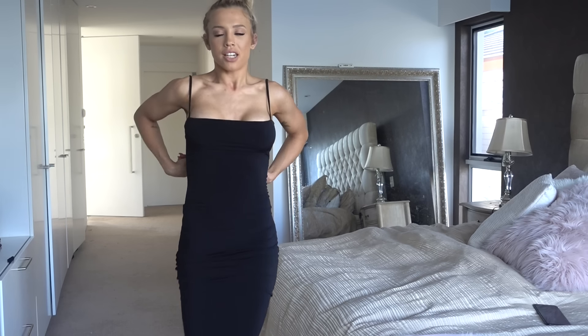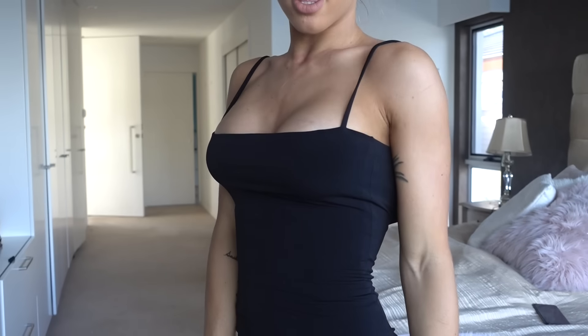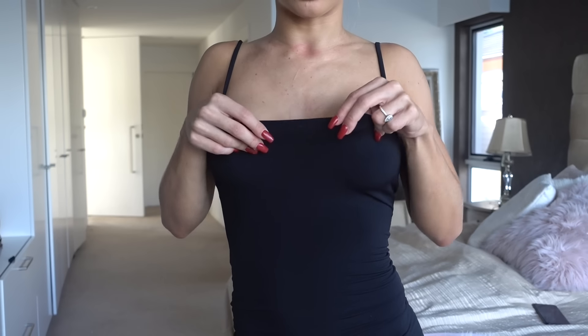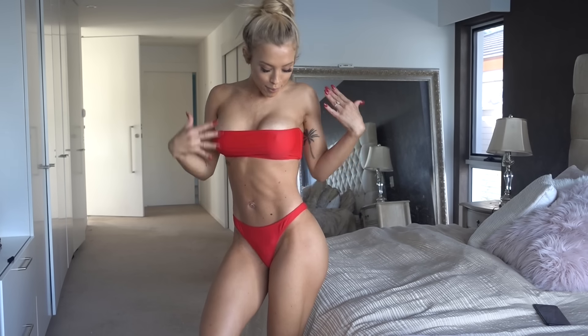Next I have this black dress — it goes just below my knees. You could pull it up a bit or stretch it lower. It's got spaghetti straps, which I love, and the fabric is amazing — really form-fitting, hugs your curves, and super stretchy so you can still move around. You could probably get a size smaller and it would still fit. I love the simplicity. I would wear this out to dinner with heels, maybe red lips, and just keep it real simple.